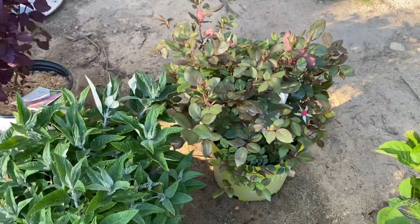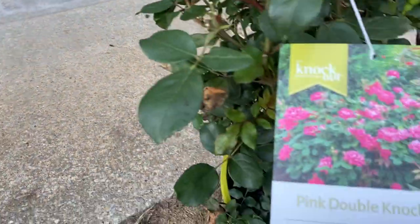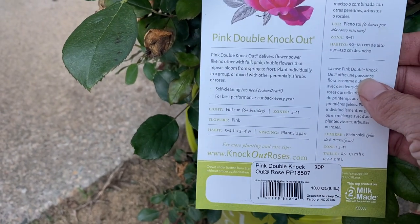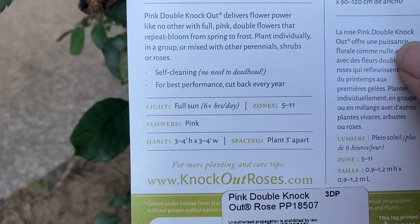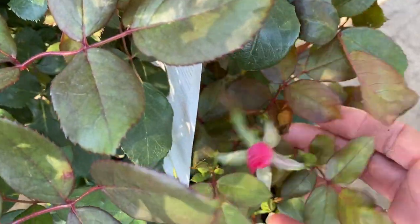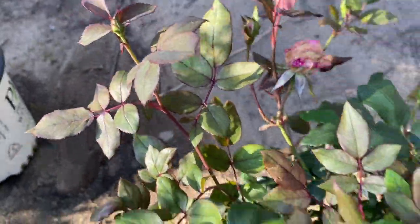I found three double knockout roses. I wanted the double knockout pinks, and I got these pink double knockouts. They're a little darker pink than I wanted — I wanted a really soft pink but couldn't find any. These need full sun, zone 5 to 11, 3 to 4 feet high and wide. Some of them have blooms starting, and they do have a nice fragrance.